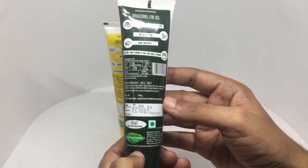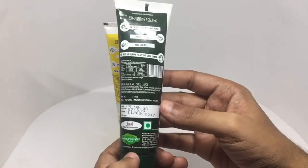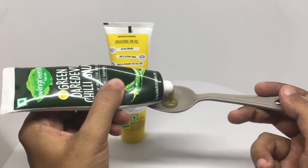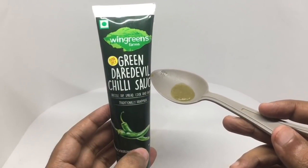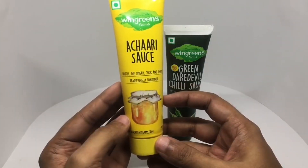Ingredients in the green chili sauce are green chilies, water, iodized salt, sugar, acidity regulators, thickener, mixed spices and condiments. That's how it looks — let's taste it. You get a lot of green chili flavor. You will really like this if you like chili sauces.